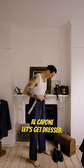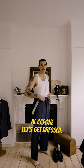All right, I saw this photo of Al Capone once and thought I'd try and copy his outfit. Let's get dressed.